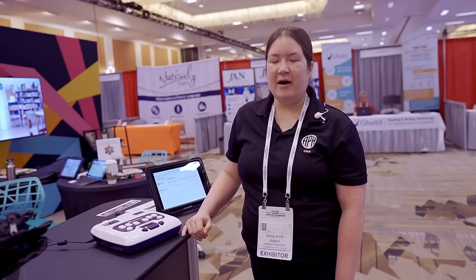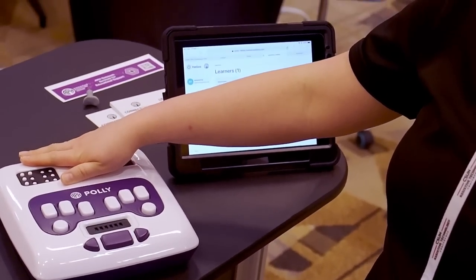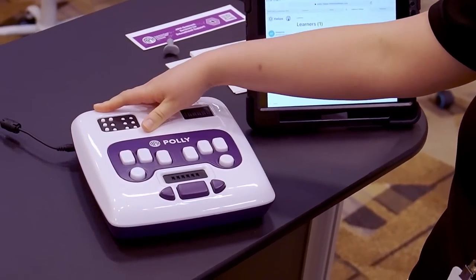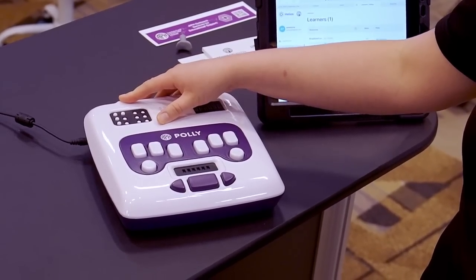Hi, and welcome to the American Printing House for the Blind. My name is Betsy Ann Huggins, I'm the Engagement and Training Specialist, and I'm here today to talk about Poly. Poly is an early learning braille device for students. It combines all of the major ways that students learn braille and write braille. Starting at the top left corner, it has two jumbo cells of braille that are really fun for students. One of the games on the device is Whack Braille, where students pop down the dots just like in whack-a-mole.